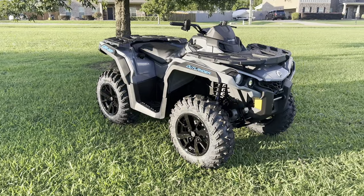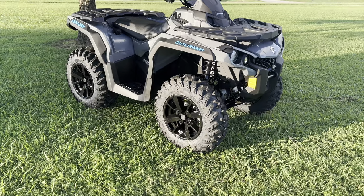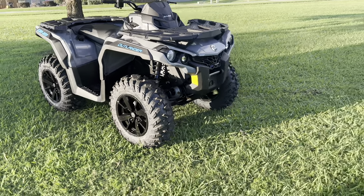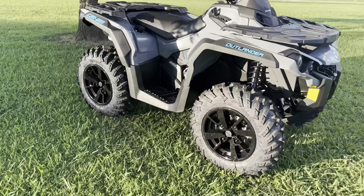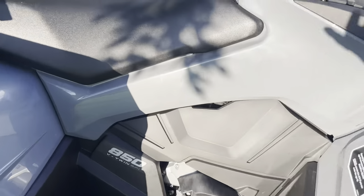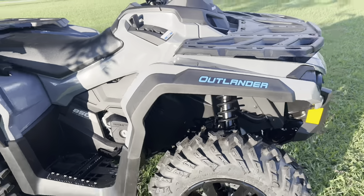The blue accents go good with some ARs or something like that, and some other accents with bumpers and stuff. Let's talk about what all you get when you get a 2022 Can-Am Outlander 850 — it's an 850 DPS, 850 model, D-twin engine.